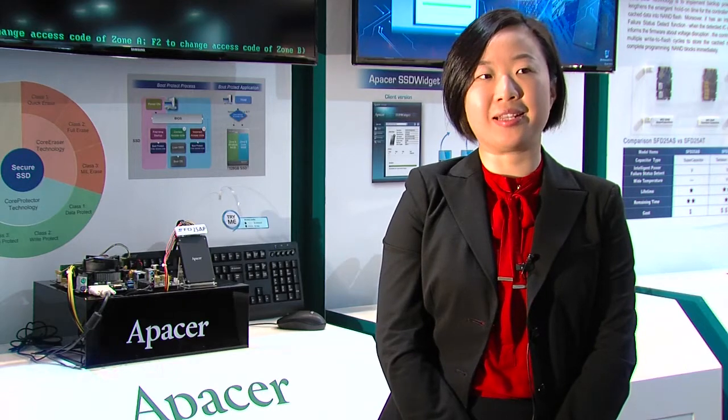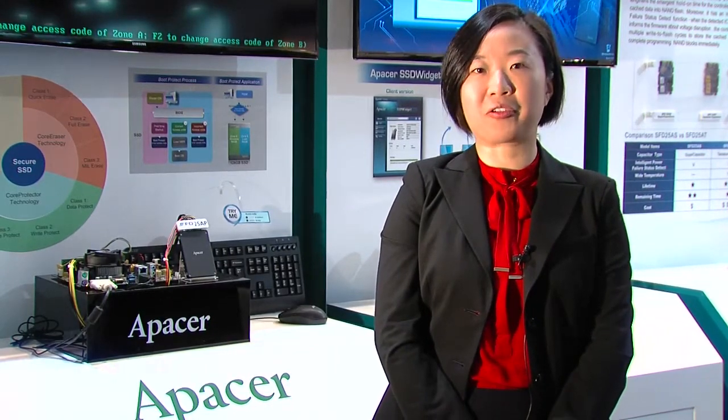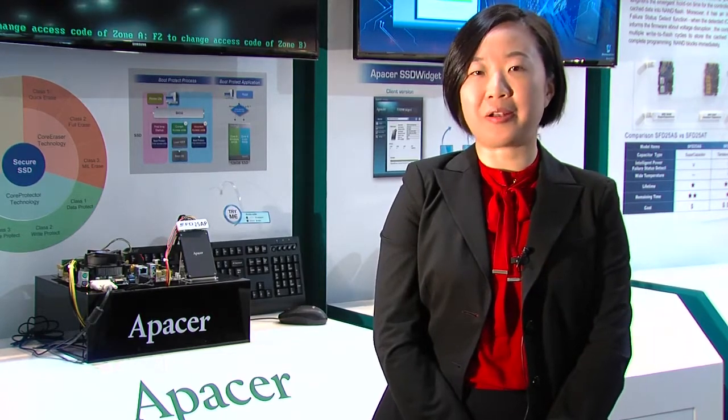But more than that, Apacer understands the needs from different vertical markets and various customer applications. Therefore, we offer a high level of customization flexibility and many more value-added features.